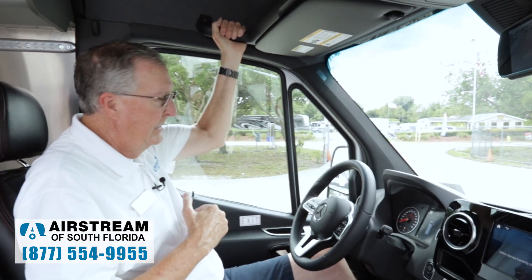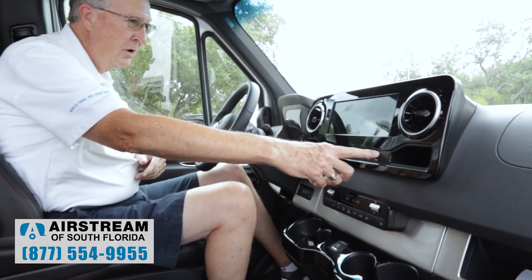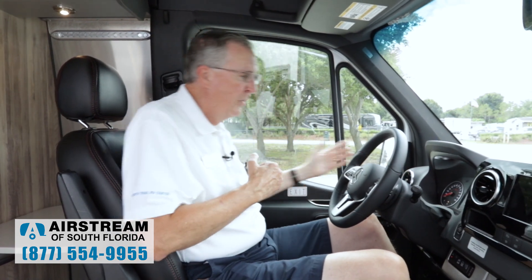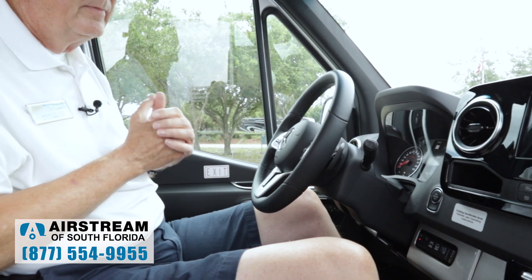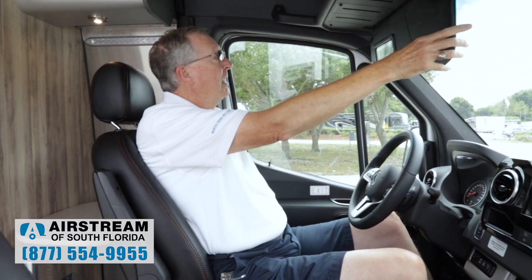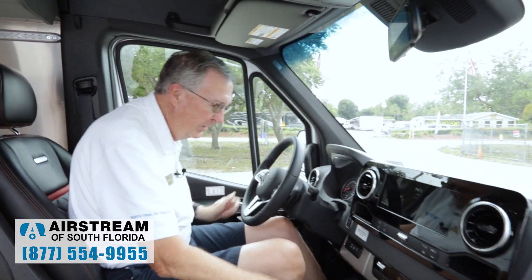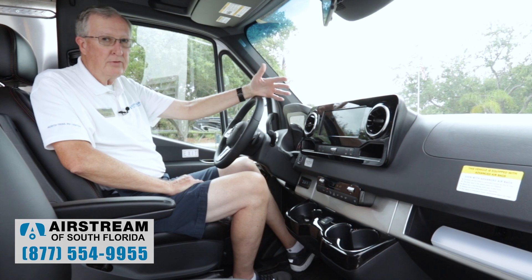Mercedes has got grab handles everywhere — we've got nice ones here that are very helpful getting in and out of the cab. We've got a tilt and extend steering wheel. We've got a storage platform up here, a nice visor with mirror. There are five cup holders for each person up here — one, two, three, four, and one on the door. So you can have plenty of liquids and won't have to stop for drinks for a while.